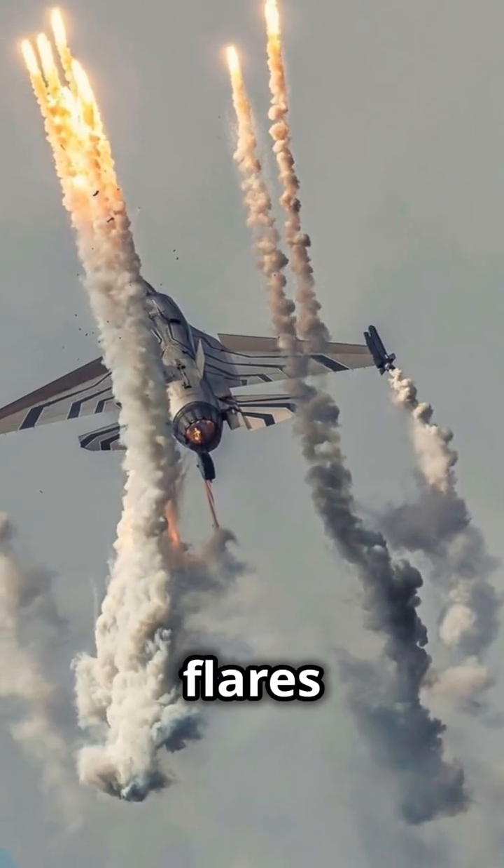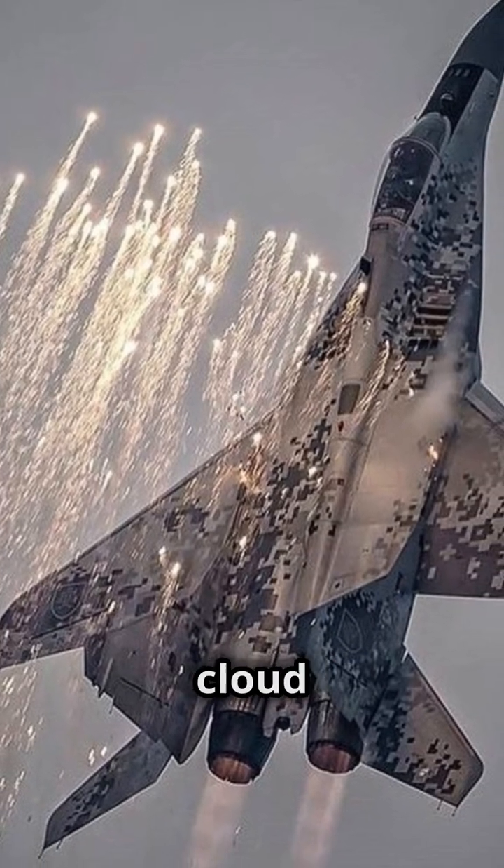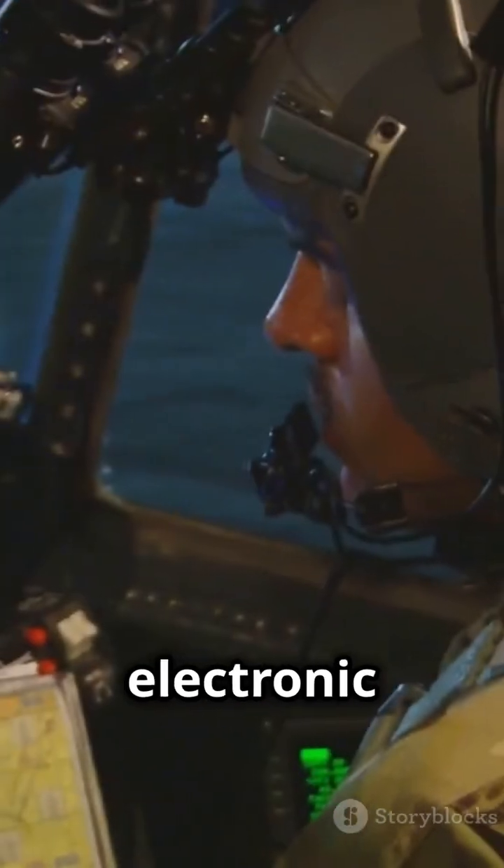Next, we have flares and chaff. Against infrared missiles, jets shoot out flares hotter than their own engines. For radar-guided threats, they release chaff, creating a confusing cloud of metal strips.